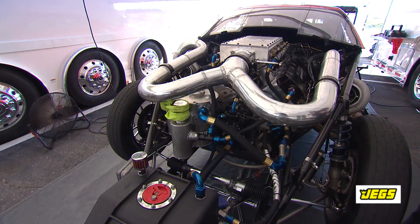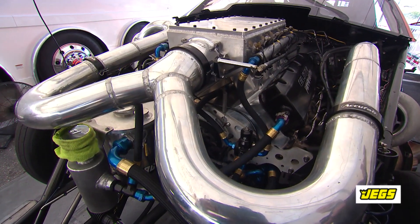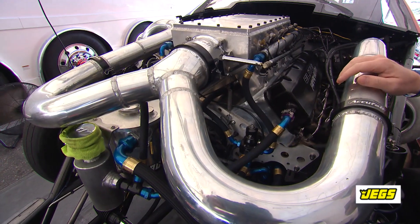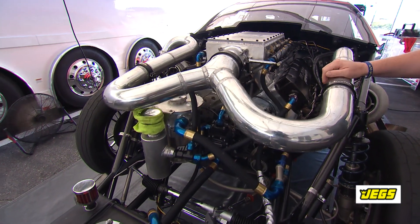Turbos have been around in drag racing for more than 50 years. The Malico brothers won the Winter Nationals with a twin turbocharged Willys back in the mid-1960s — they used a pair of carburetors. A pair of carburetors trying to manage this much boost and this much displacement would be a disaster today. This engine is a marvel of technology, and they qualified for ProMod this weekend.